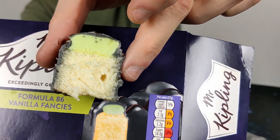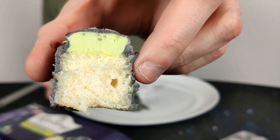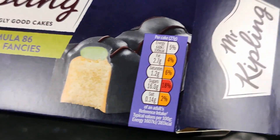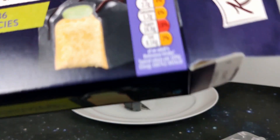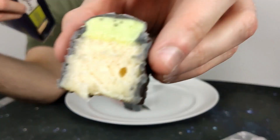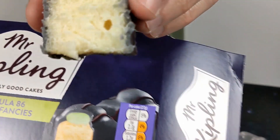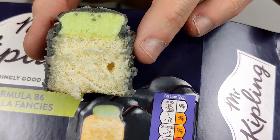I'd say not as much fondant as on the graphic art on the front. Well, obviously it's not cut quite down the middle either, so maybe that's why. I think it's pretty accurate actually — if I cut it right down the middle. There's a bit of an air pocket there, but we can let them off that. I think that looks good.